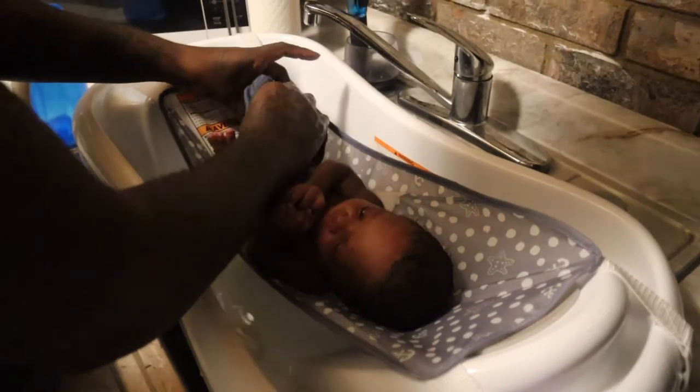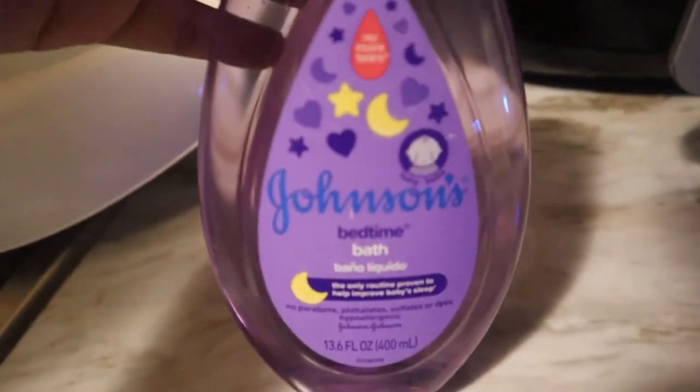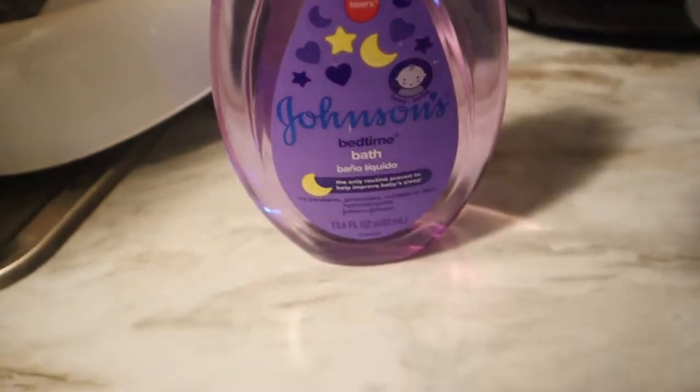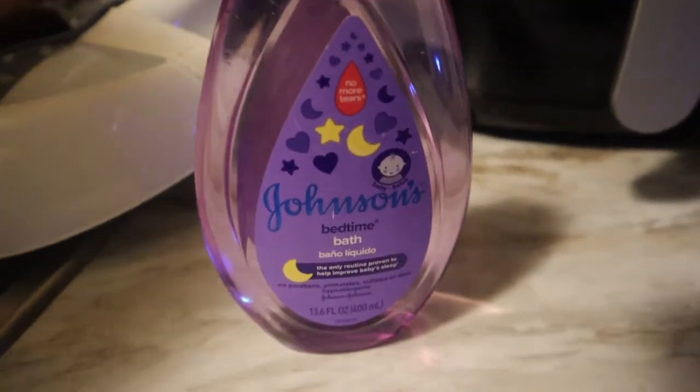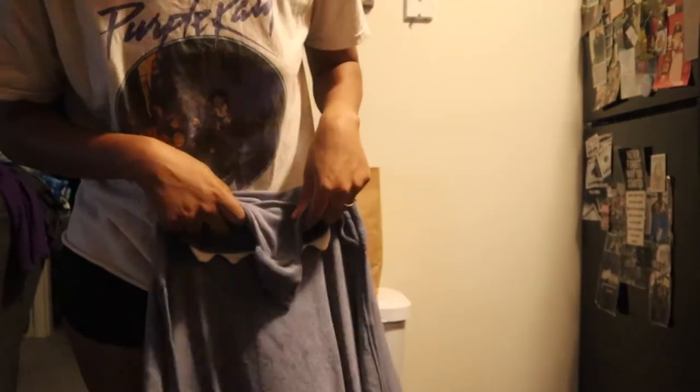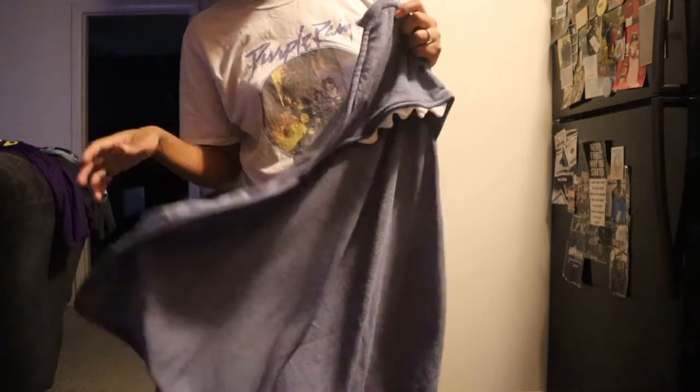We are giving Kaden a bath and Amir is getting him right now. We're using Johnson's Bedtime Bath. Once this runs out — we were gifted this — I do want to get him something like Burt's Bees or Honest, just those type of products. We're also using this cup filled with warm water to pour over him. We're going to take him out of his tub and use this really cute hooded bath towel, a two-piece set that Sandy got him, so he's nice and warm once he comes out of the bath.